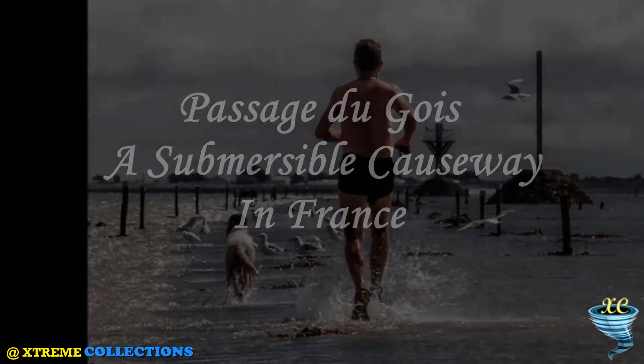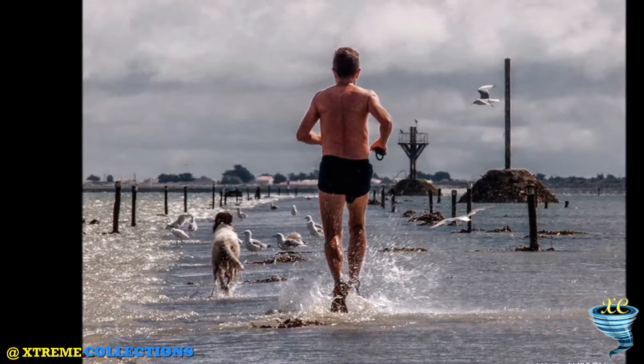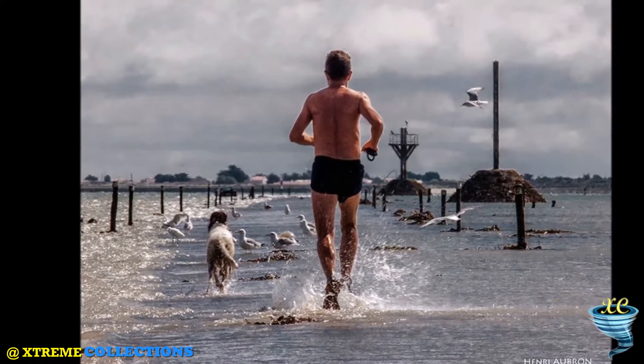Passage du Gois is a submersible causeway in France. Imagine living on an island where the only road connecting it to the mainland is filled with water every time the tide comes in. This is what happens to the French residing on the island.